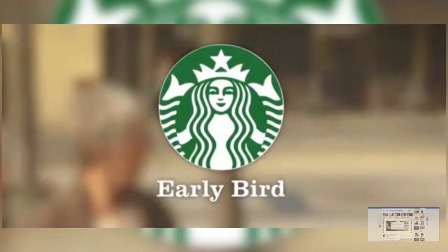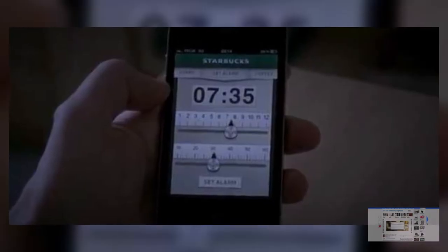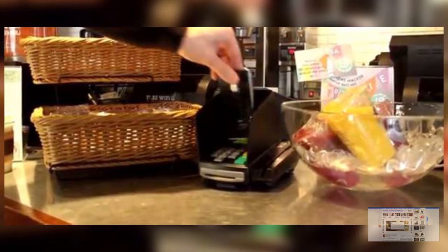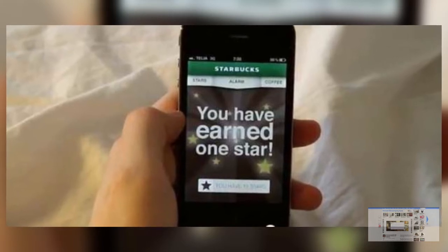At number one is my all-time favorite app. This app comes from Starbucks and I don't think it's continued anymore but it's such a great idea. What it does is that you download the app and once the alarm goes off and you hit the get up button, you have one hour to go to a Starbucks and collect your free coffee. A great way to get people motivated and get up out of bed in the morning, although I'm sure there could be a few ways to game the system if you really wanted to.